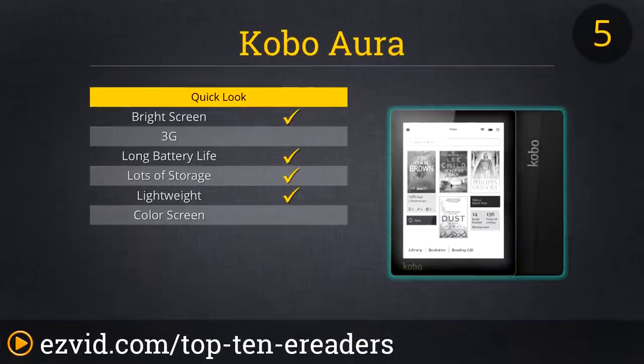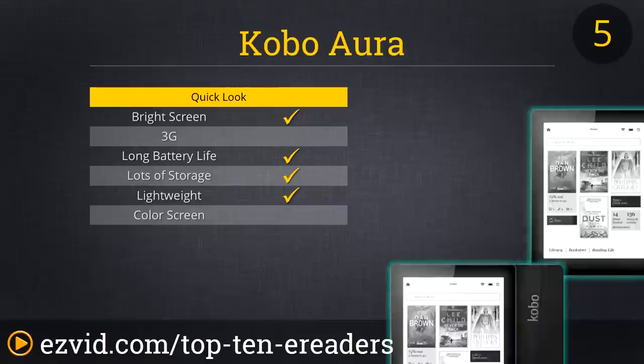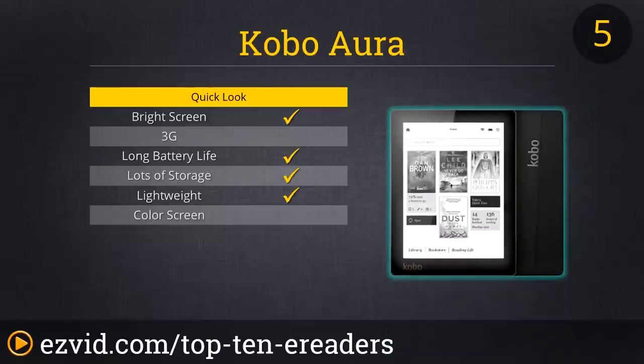Next is the Kobo Aura, whose super bright and crisp 6-inch screen has a glare guard to make it easy to read in direct sunlight. The ability to read nearly every format of books makes it great for serious readers — and it can even read CBZ and CBR files common for comic books. The Kobo Aura has 4 gigs of internal memory plus an expansion slot for microSD cards, giving you up to 32 gigabytes of storage — great for long commutes or vacations.